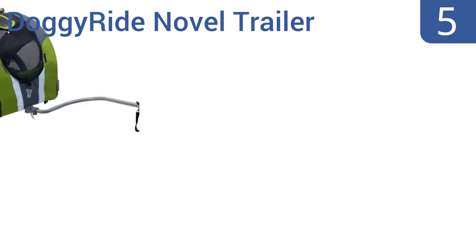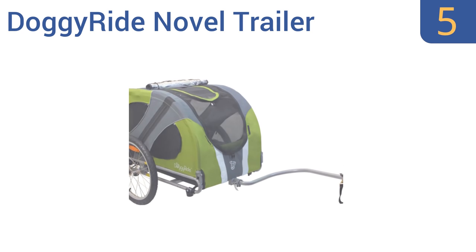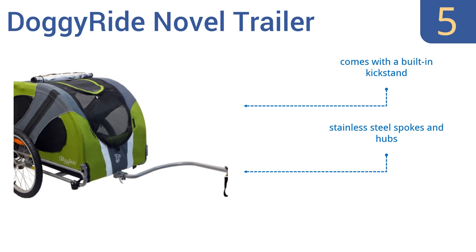Halfway up our list at number 5, pamper your pooch with the Doggy Ride Novel Trailer. It's been updated from the original Doggy Ride to be 8 pounds lighter and includes additional reflective striping for added visibility. A fully padded front headrest keeps your dog comfortable when napping. It comes with a built-in kickstand and stainless steel spokes and hubs, but it also comes with poor stitching quality on the seat fabric.